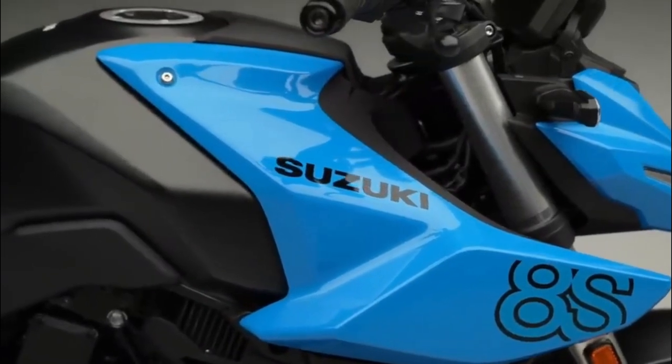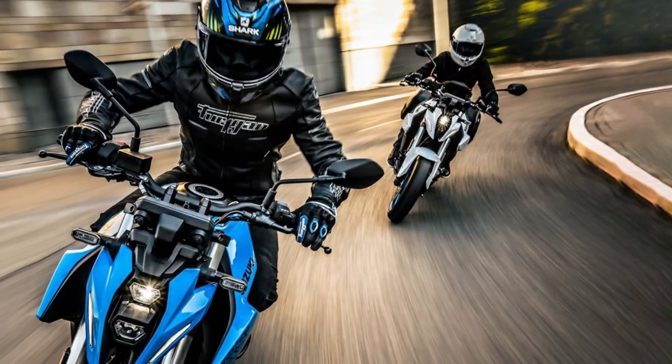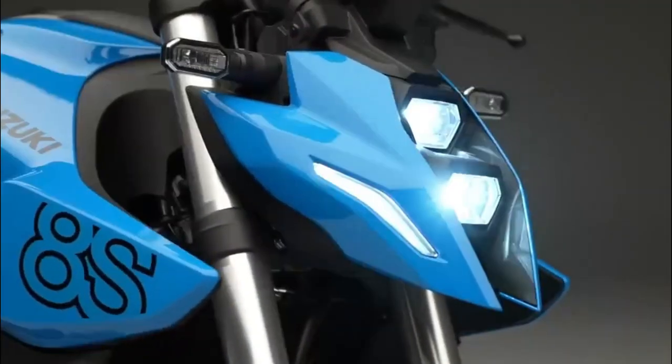Without clutch or throttle release. Complementing this, the Suzuki Intelligent Ride System grants riders the liberty to select from three distinct drive modes and four levels of traction control.